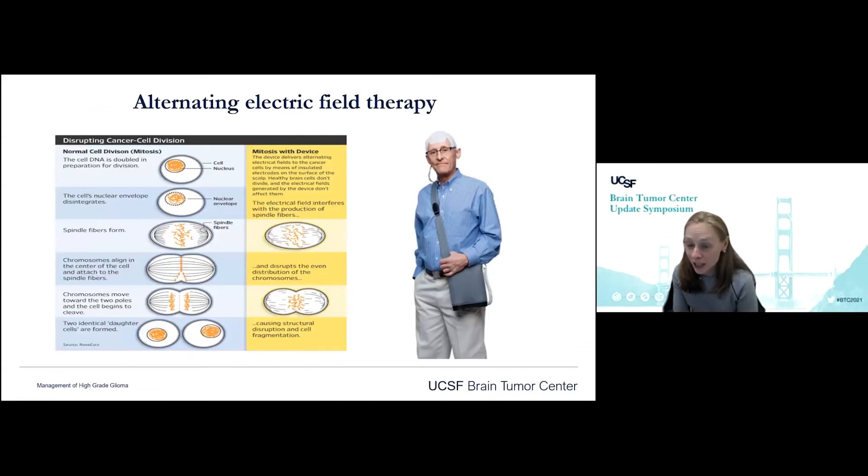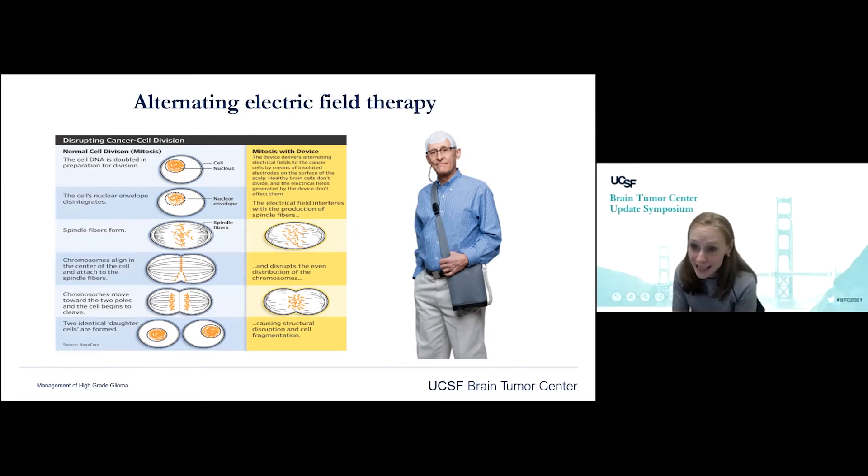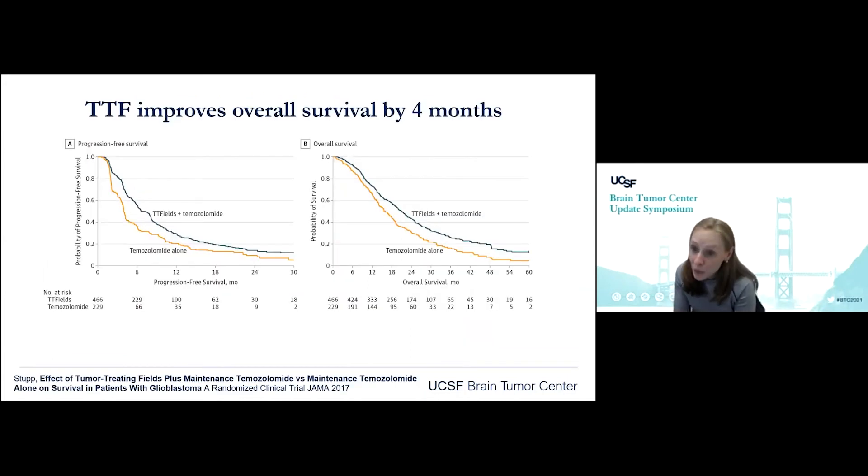Something Dr. Bronstein mentioned earlier that I want to touch on — familiar in the United States but perhaps not in other countries — is the use of alternating electric fields. This is an FDA-approved therapy for newly diagnosed and recurrent glioblastoma. It uses electric fields through electrodes placed on the skull: you shave your head and wear four pads of electrodes. If worn 18 hours a day, this can disrupt how spindle cells form during cell division and prevent cell division. Studies have shown this improves overall survival during adjuvant temozolomide on the order of four months, and we saw a doubling of the five-year survival rate from 5% with temozolomide only up to 13% with TTFields.